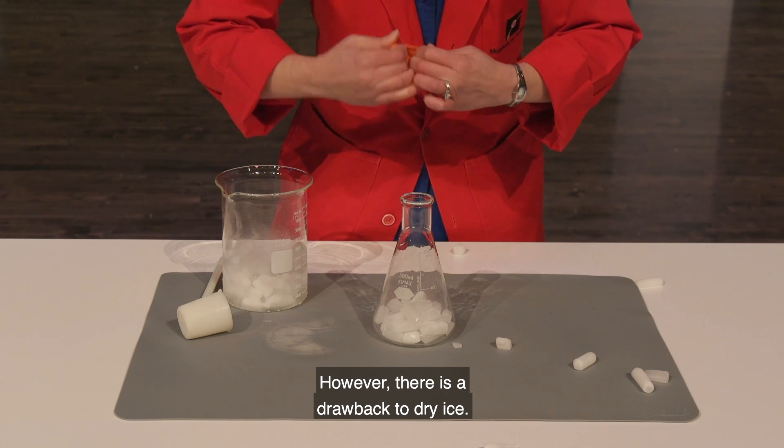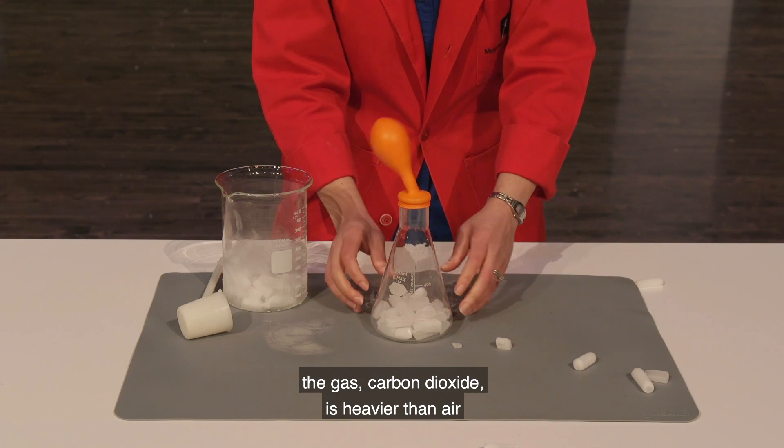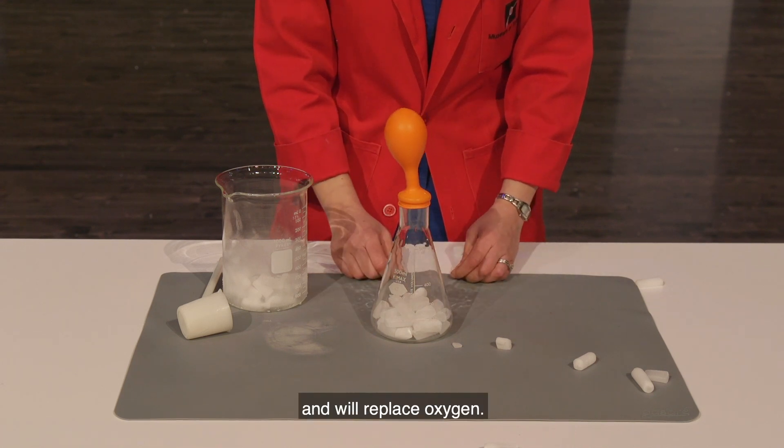However, there is a drawback to dry ice. As dry ice changes to a gas, the carbon dioxide produced is heavier than air and will replace oxygen.